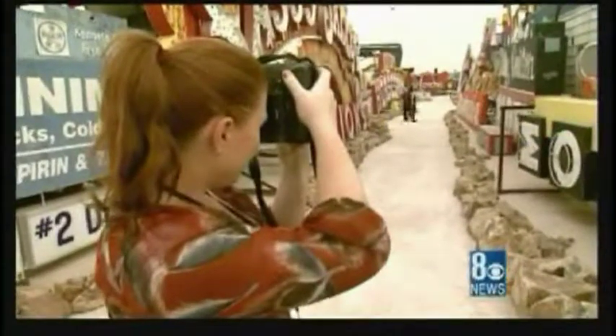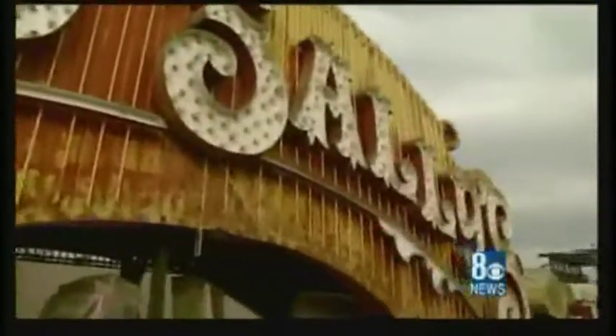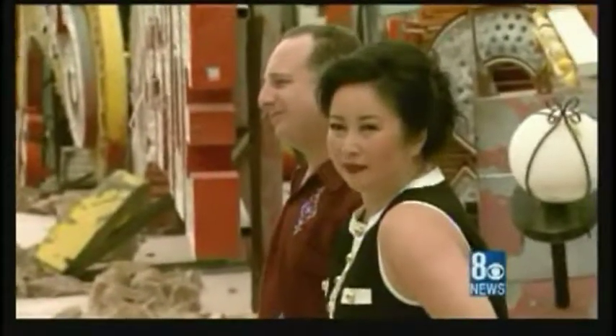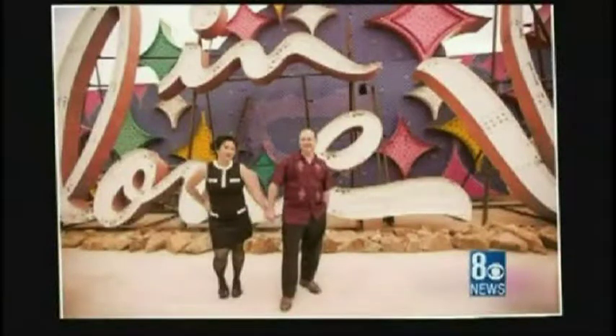Doing pictures here is going to be different than anything you've possibly shot anywhere else in the country. In her time shooting at the boneyard, Mindy has discovered some of her favorite locations. One stands out in particular: 'It's probably the Sassy Saloon sign — the colors and the red that pops through it.' It was also a favorite for May and Jim: 'Just the color and the names — it brings back a lot of memories.' Memories of a bygone era — while the signs used to take center stage lighting the way into casinos, they're now the perfect backdrop for love.